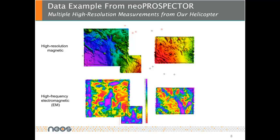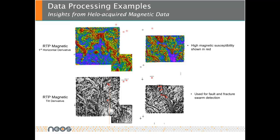For our NEO prospector survey we acquired high-resolution magnetic data, which is shown at the top of this figure. High-frequency EM and one of our electromagnetic products can be seen at the bottom of the slide, along with radiometrics and hyperspectral data. The figure at the top shows the first horizontal derivative of the high-resolution magnetic data reduced to pole. Areas that have high magnetic content are displayed in red and are input into the fracture swarm analysis. An additional magnetic derivative, namely the TIL derivative, is displayed in grayscale at the bottom — this attribute is very useful for fault and fracture mapping.